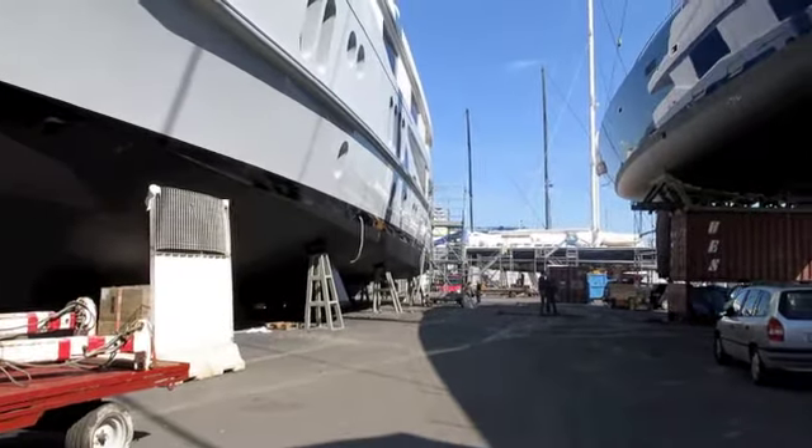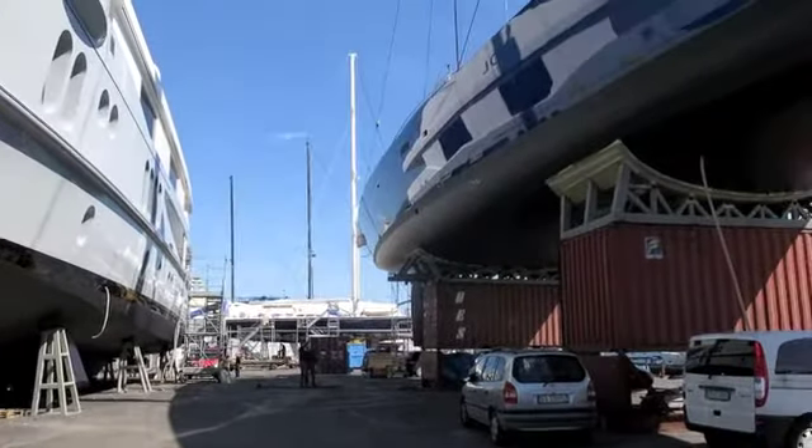What you see from here is one part of the shipyards — basically a technical marina and a hard-standing space for yachts up to 60 meters.